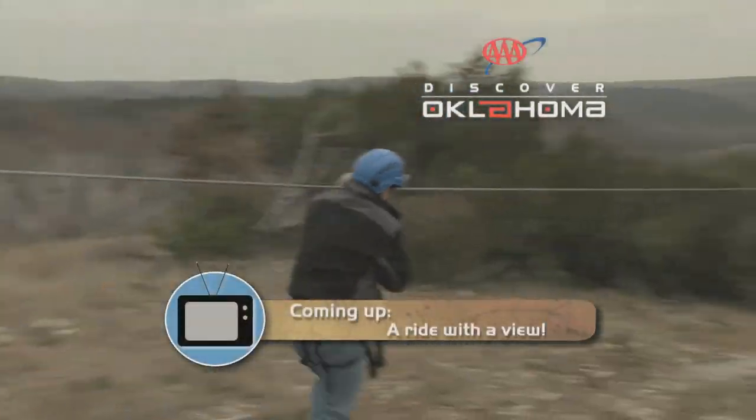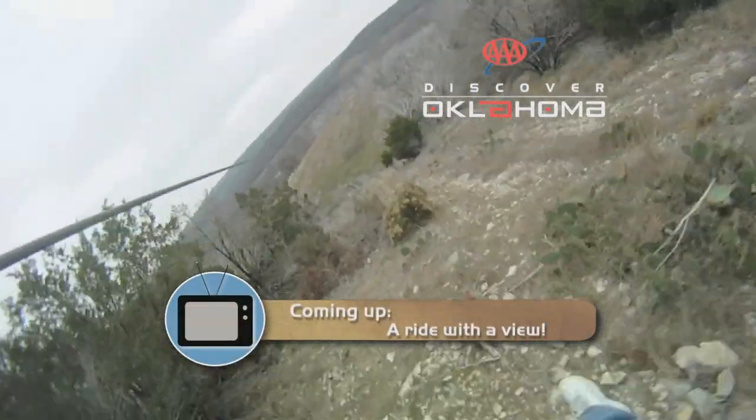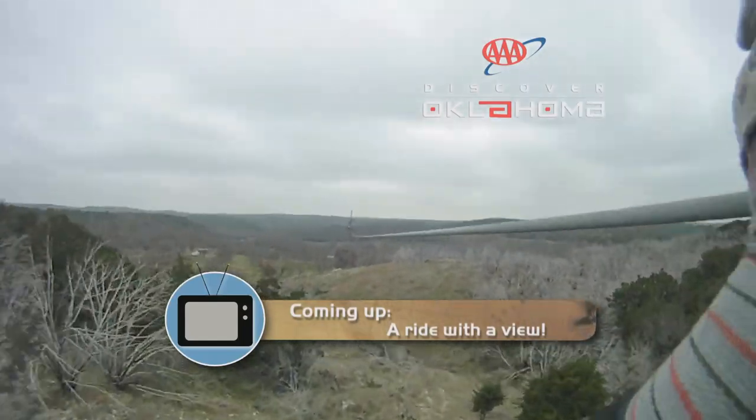I've got to tell you, I'm not sure there's a better view anywhere in this state than from here on the 49th floor of the Devon Tower at Vast Restaurant. It is just gorgeous. Now, how about seeing the Arbuckle Mountains from a zip line? Next, I'll take you with me for one of my more memorable moments of 2013 when AAA's Discover Oklahoma continues.